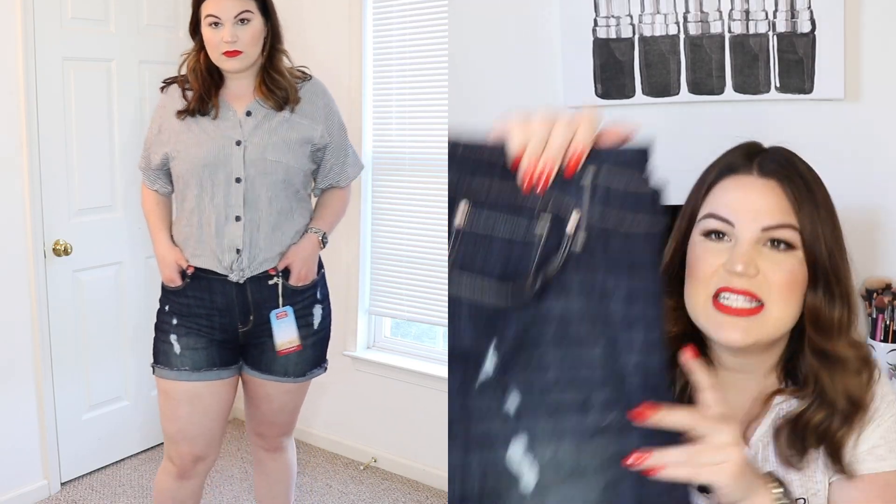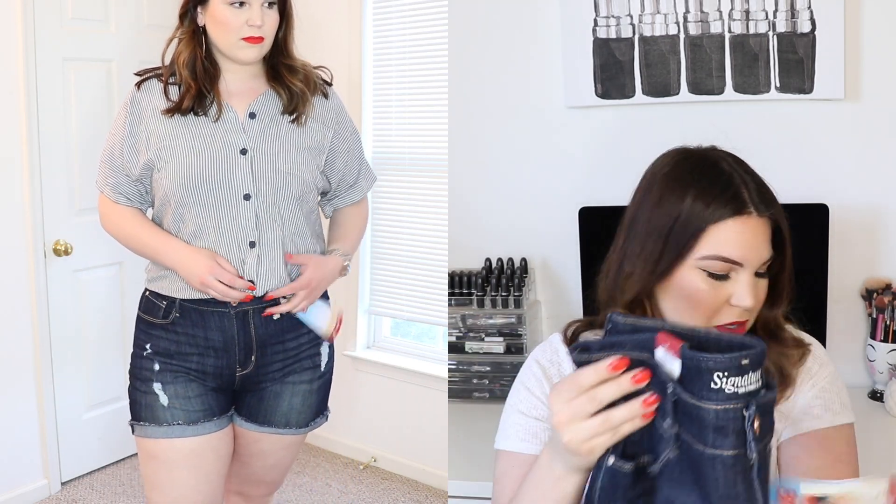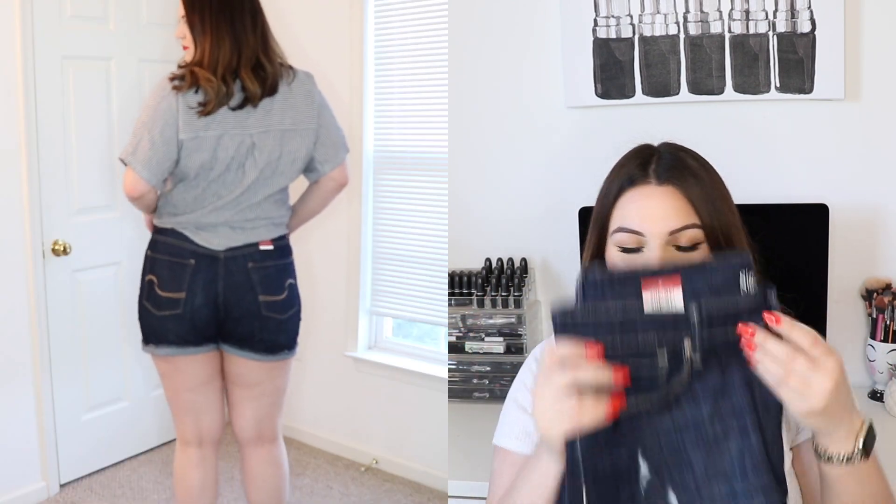Because all of the Walmart items were so inexpensive, I was actually able to pick up another pair of shorts too. You guys will have to let me know what pair you like better with the striped top in the comments. These are also from Levi's at Walmart, another high-rise pair in a size 16, also $16.82. These have traditional front and back pockets with a bit more distressing and a raw hem, though you can cuff them as well. Both pairs of shorts are long enough — not as long as the ones from Target, but not super short either.